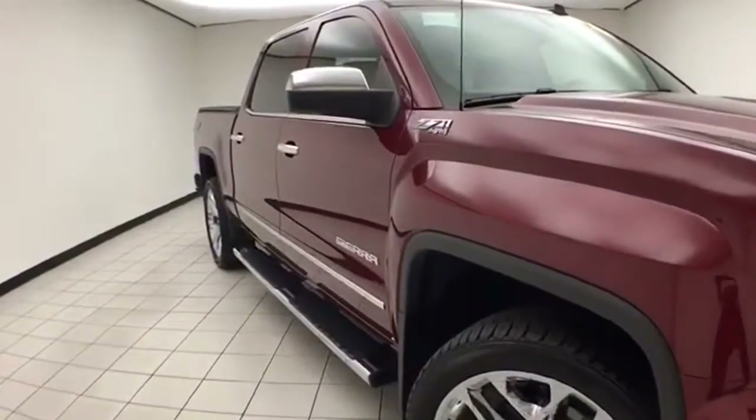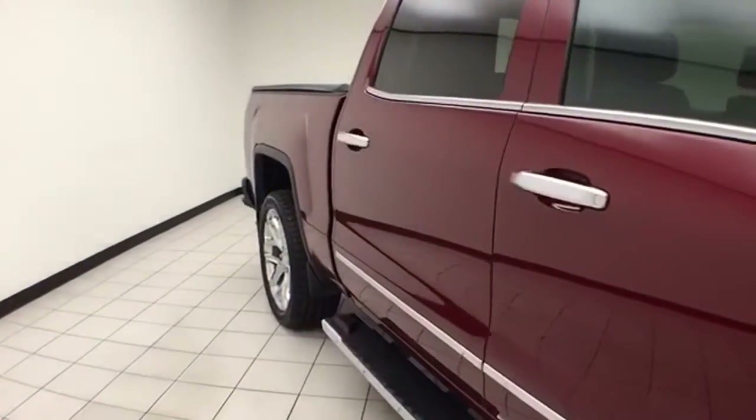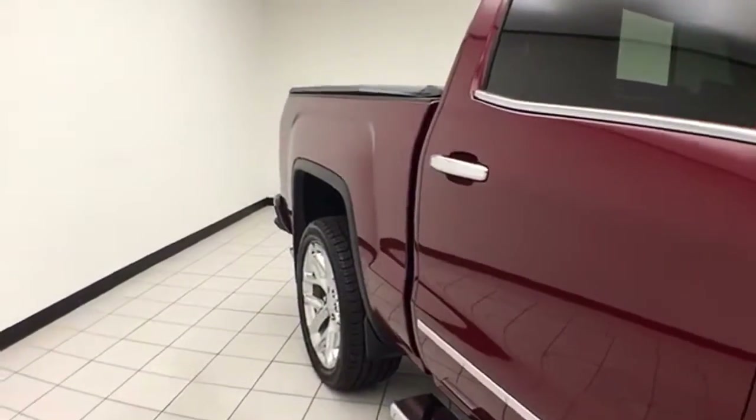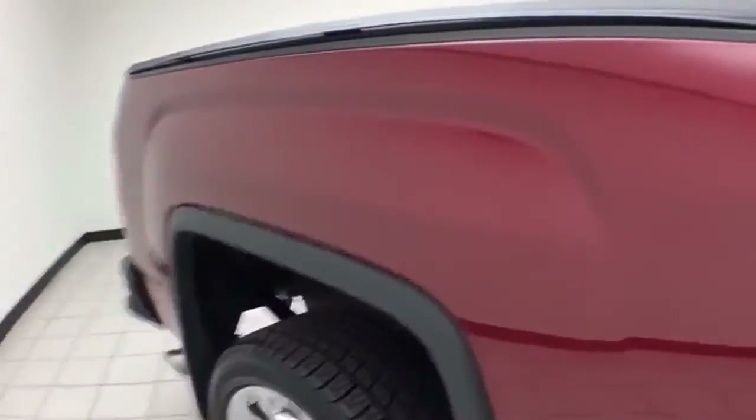We sold this Sierra brand new. It's Sonoma red metallic in color. You receive the balance of the factory five-year, 100,000 mile powertrain warranty. It's a very safe vehicle as well, with a five-star front and side government crash rating.